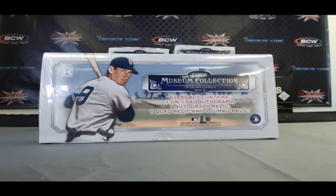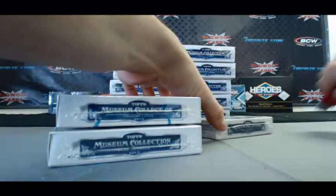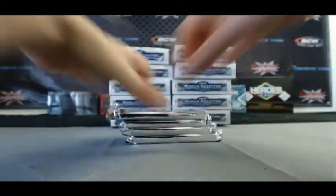From case number two, we've got Frank, Museum Collection Baseball 2013, live here on BlowoutTV. All right, pack one.